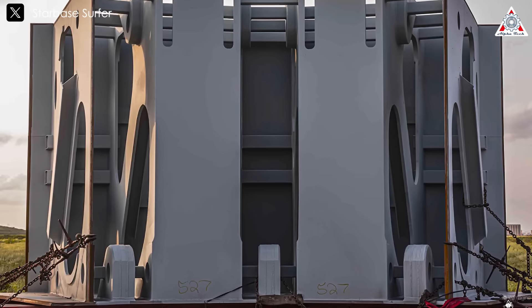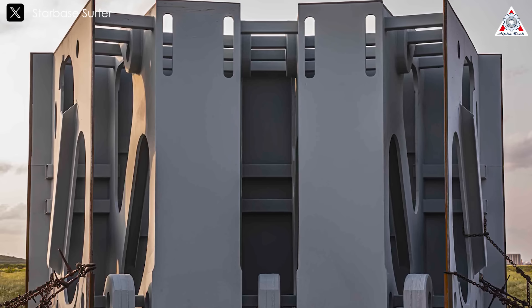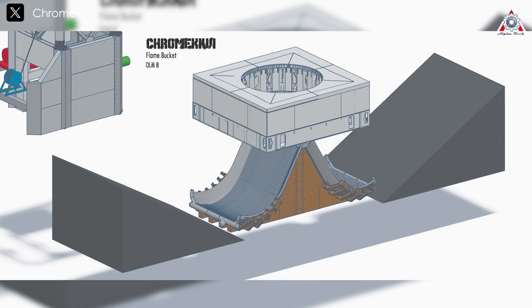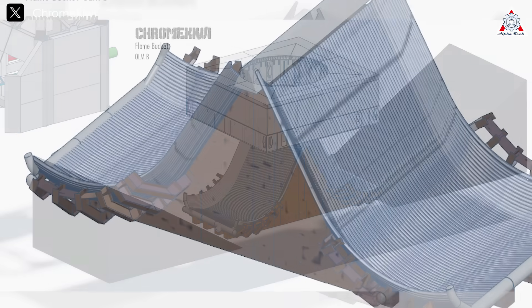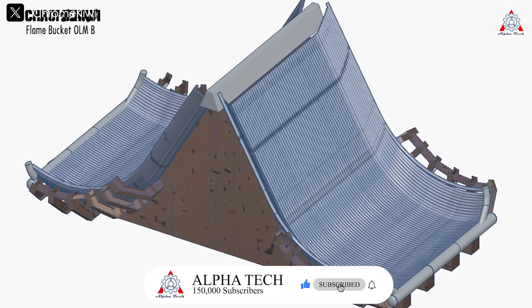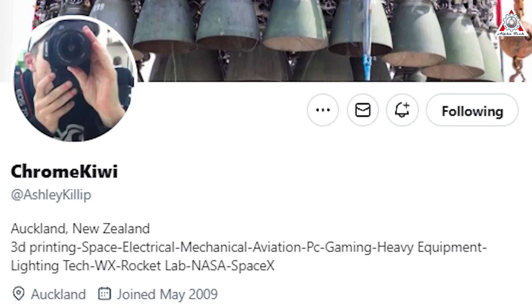We also have some credible predictions regarding this construction based on new components. These parts resemble those seen supporting Massey's flame deflector. The talented Chrome Kiwi team developed this prediction with an impressive 3D model they shared on X, showing the complexity and engineering marvel behind SpaceX's flame trench, which isn't as simple as we might have thought. Instead, it's got a dual flame bucket design. A big thanks to them for their dedication — be sure to give them a follow on X.